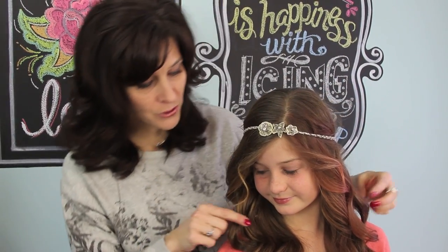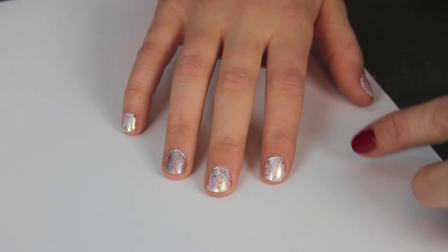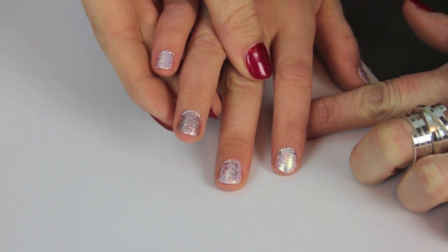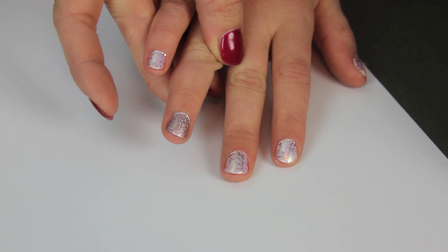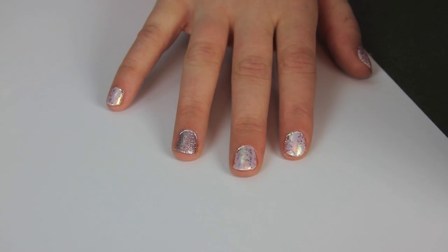I brought Bella in to be a model today. I wanted to show you one of the ways we use the little headband — it's simply tied on after we did loose waves to her hair. We also have her nail design to show you. We used all of the polish from the kit and did all the nails the same except for one accent finger, and they turned out really cute.